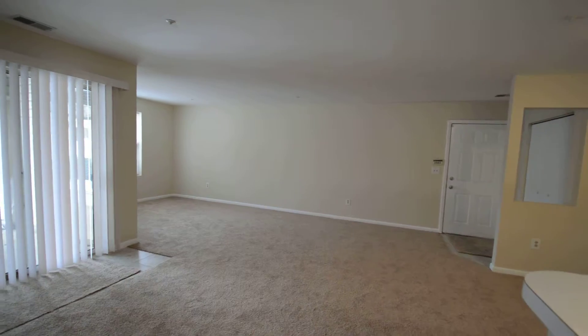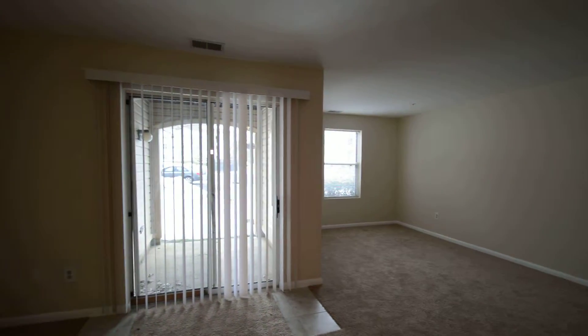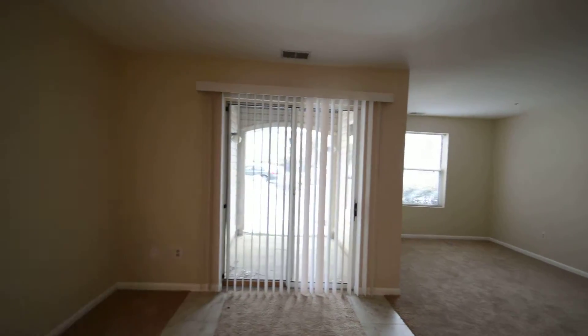That leads through, you can see, into this huge living room. There are also sliding glass doors that go out onto a patio and direct access out to the parking lot.